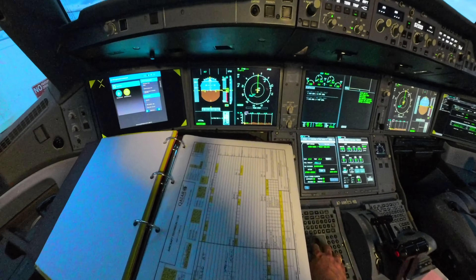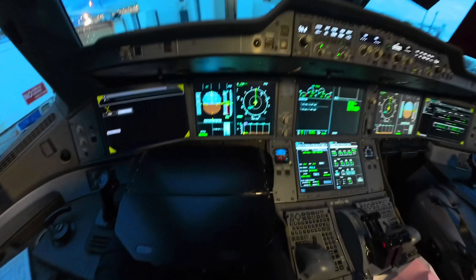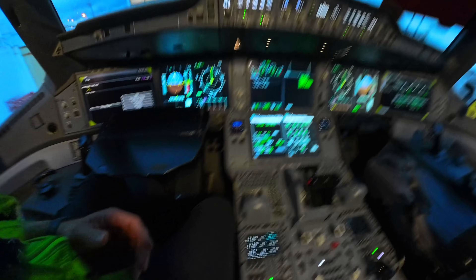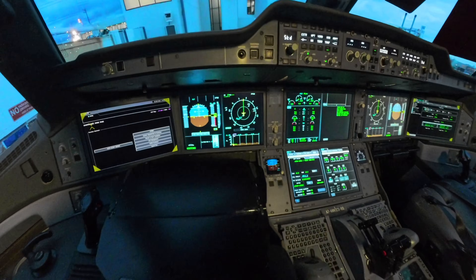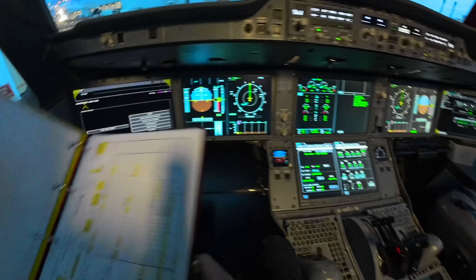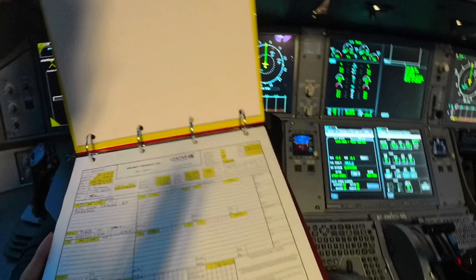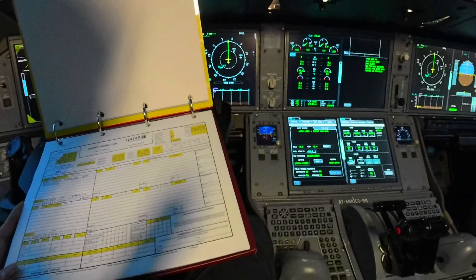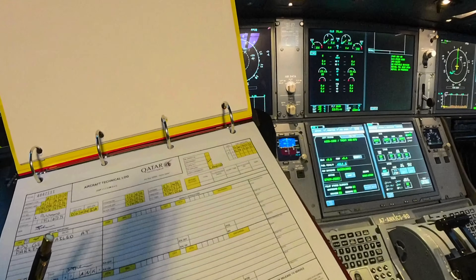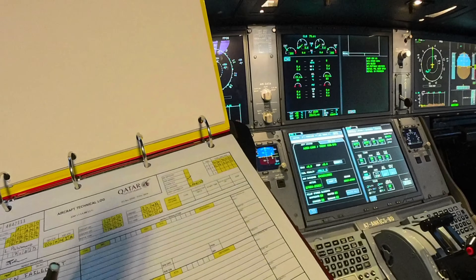The only write-up the crew wrote in the book is the APU generator fault. So it was not an APU auto shutdown — it looked like the transfer of power to the generator didn't work. After cycling the APU generator they restored power. Currently the APU is running and the APU generator is supplying power to the aircraft, so clearly the fault is not present anymore.